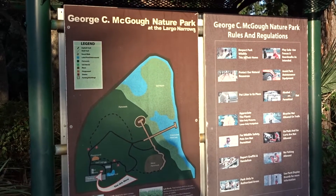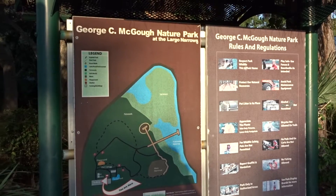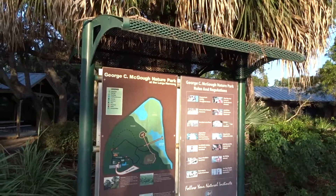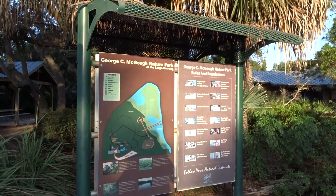We are here today at the McGough Nature Park at the Largo Narrows. The Narrows is an area at the Intracoastal that becomes very narrow, and this is characterized by four different unique habitats.